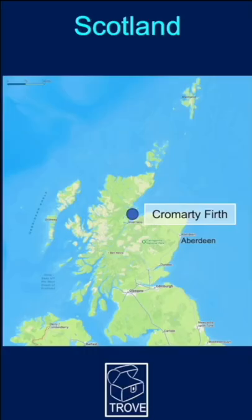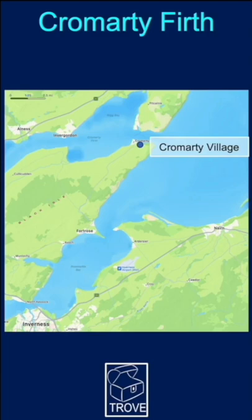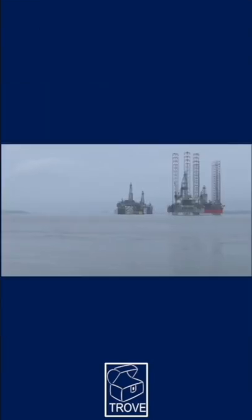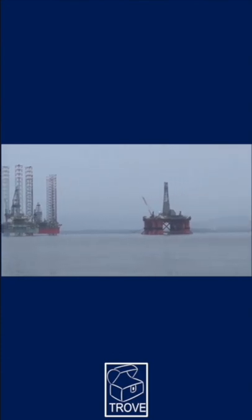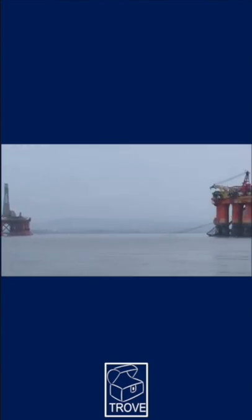May 2022 and we're located in the Cromarty Firth at Cromarty Village. Here we are looking out to the northwest to Nig Bay, and you can see the jackups and semi-submersibles that are stacked in the Cromarty Firth.